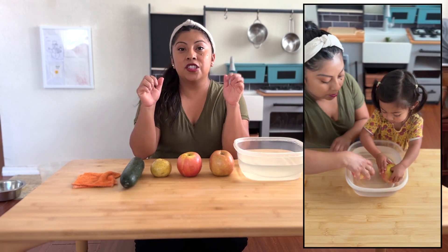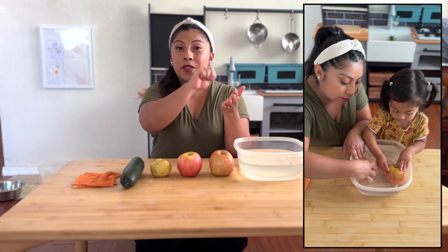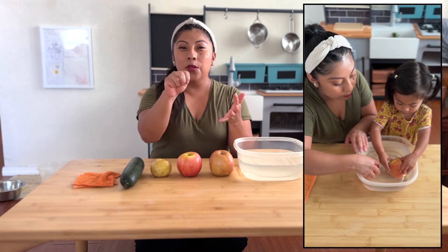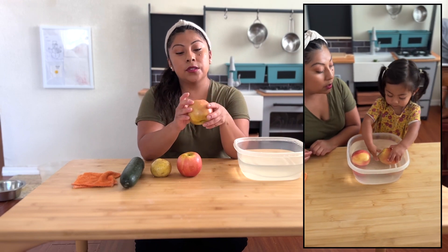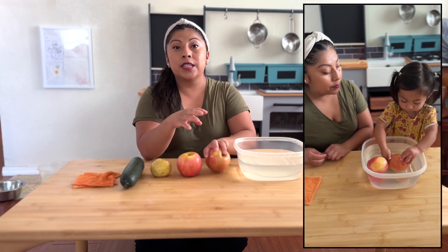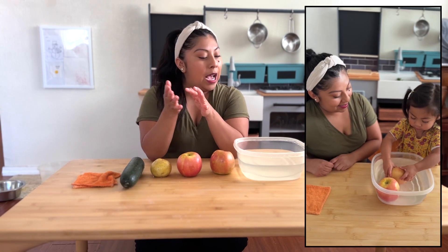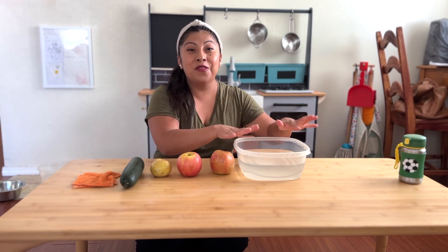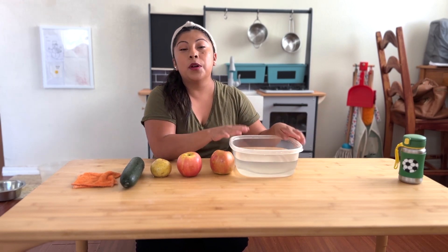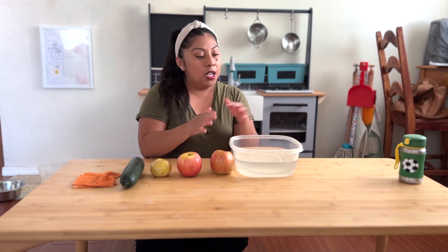If you have an older toddler, you can add in a brush so that they can really scrub all around the fruit or vegetable. But for her — she is currently 21 months — getting that sensory and tactile experience is really important. Also, as you saw, the water here is full of dirt.